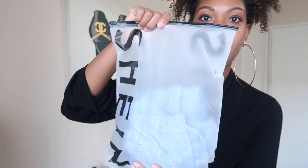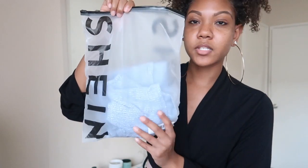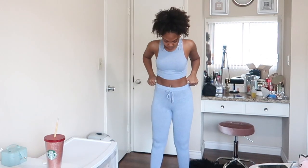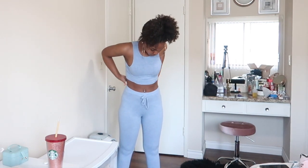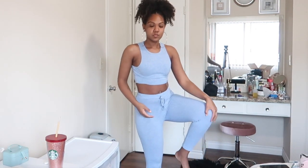One thing I want to mention is the packaging — I really like the packaging of the items, it's really good. The first thing I have is this two-piece set. I did get this set in a medium, it is super super cute.